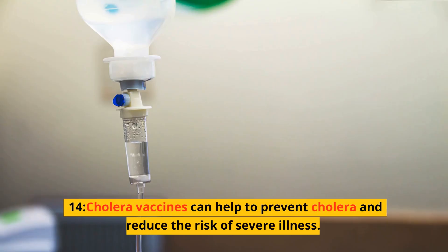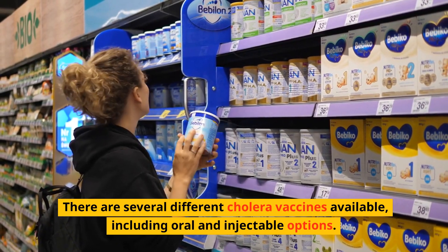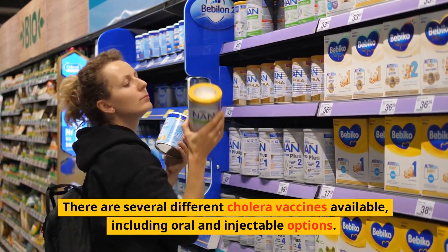14. Cholera vaccines can help to prevent cholera and reduce the risk of severe illness. There are several different cholera vaccines available, including oral and injectable options.